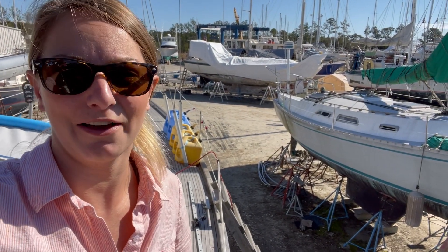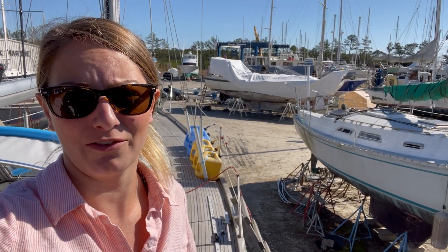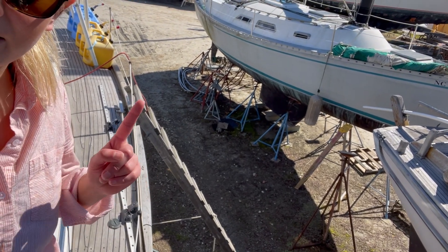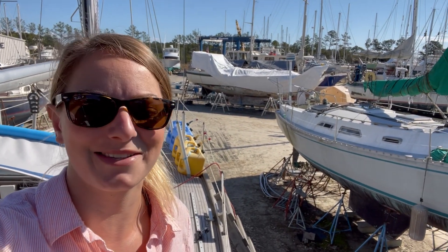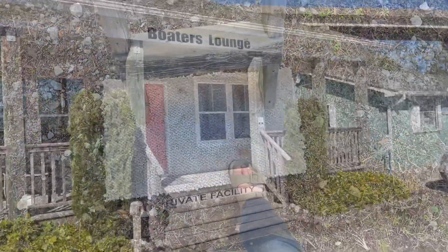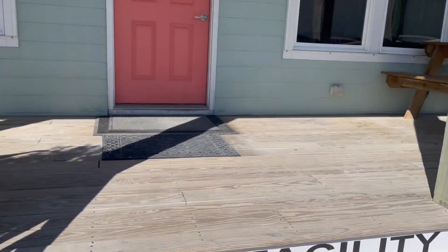One thing I'm a little bit afraid of is how far down it is to get to the ground, because we have a five-and-a-half-foot keel. We have this ladder set up here and a little rope that we put there so we can haul ourselves up when we get to the top. It's a little bit precarious — that's boat life for you. It's just about a 15-second walk over to the boaters lounge for the restrooms.